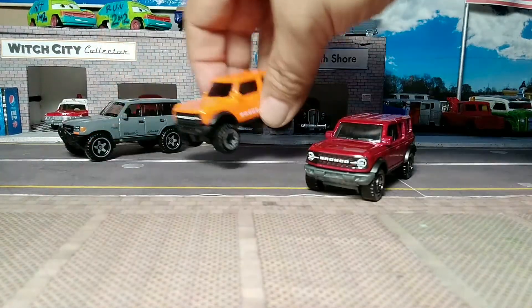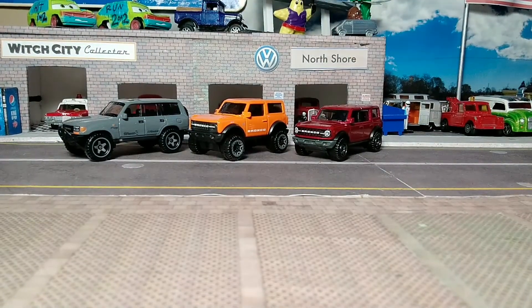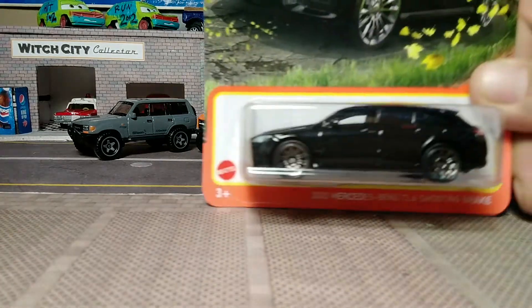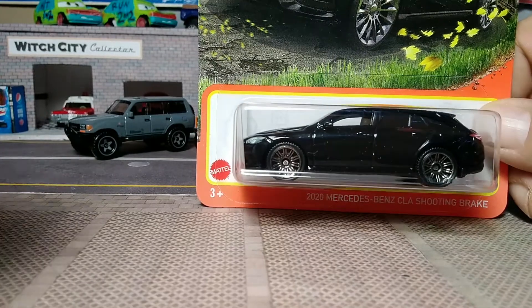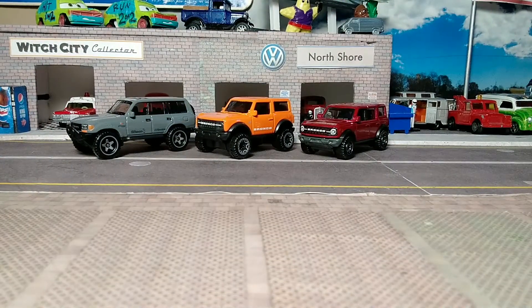That's the 2021 Ford Broncos from Hot Wheels and from Matchbox. Now we'll go with the 2020 Mercedes-Benz CLA Shooting Brake from Matchbox. There's a beautiful card for that. Not quite a wagon, not quite a hatchback — I don't know what it is. The internet tells me it's not a hatchback, but it looks like one to me.